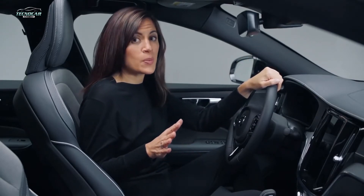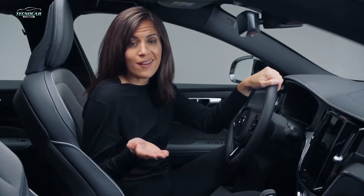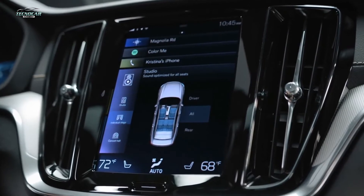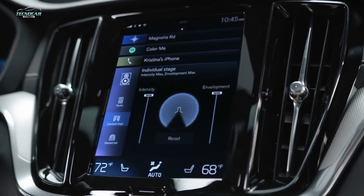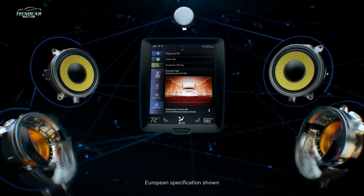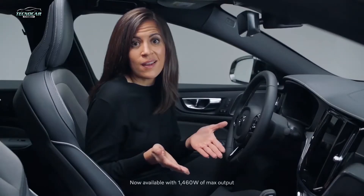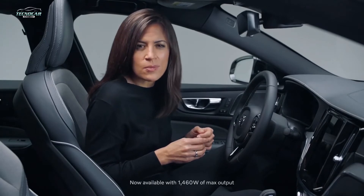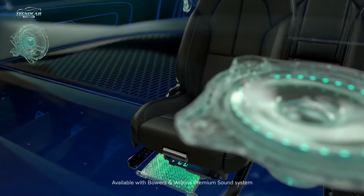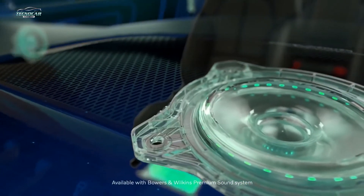The technology helps recreate the acoustics of a specific room inside the car. There are three uniquely different room modes including Studio, Individual, Stage, and my personal favorite — Gothenburg Concert Hall, which recreates the acoustics of the actual concert hall in Gothenburg, Sweden. This top-of-the-line audio system delivers an astonishing 1100 watts to 15 speakers, including a separate subwoofer, so you'll feel like you've been transported to a live show.